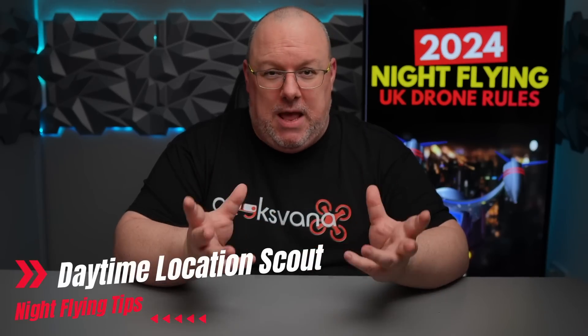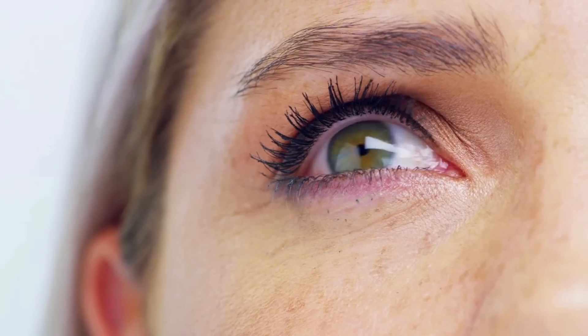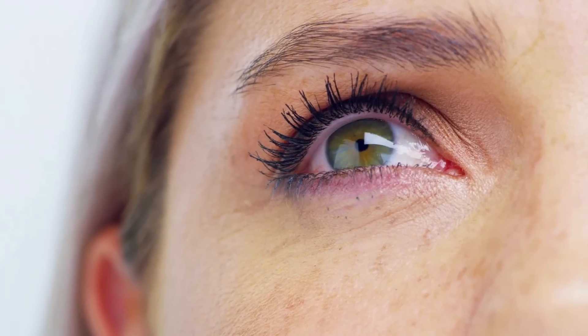Number one: daytime inspection if possible. Visit the site of your flight during the day and take some notes. Look for issues like wires, trees, and anything else which might not be as obvious during the night. Personally I also take pictures on my phone to help remind me later when visiting in the dark. When you return to the site at night, make sure you also observe if anything major has changed.